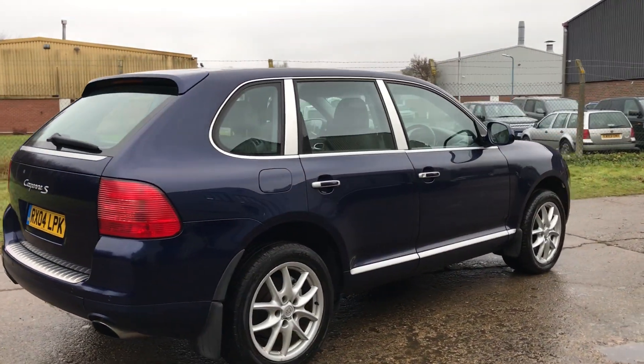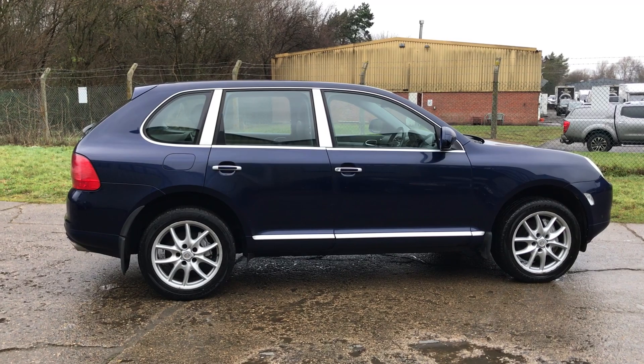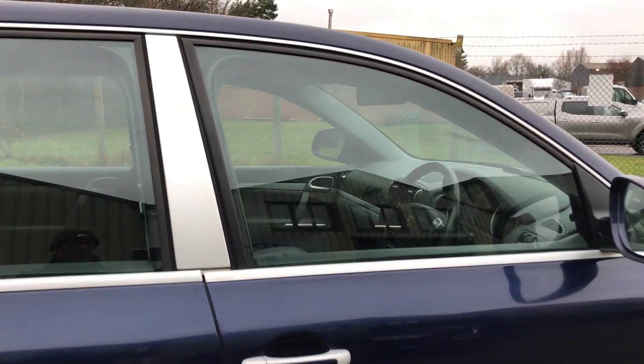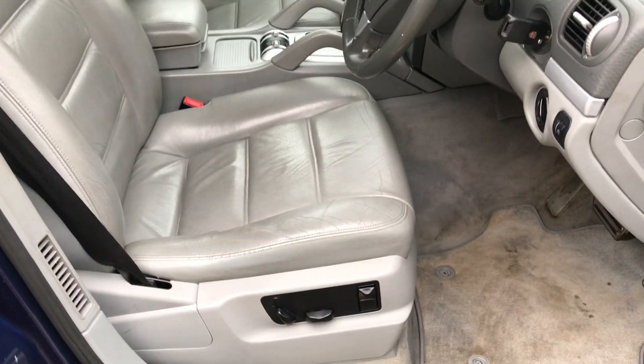The vehicle has covered 117,000 miles, front and rear mudflaps, and a very nice light grey leather contrasting interior with electric front seats.